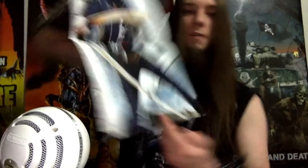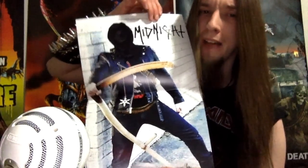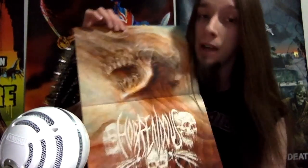Looks like we're down to the final things in the box — some pretty big pieces of paper. We got some posters. We got a Midnight poster, something I can't imagine a lot of people having unless they got this box. And finally, we have a Horrendous poster — that's some really sick artwork. I like that, that's very badass. I'll have to find a place on my walls to hang that.